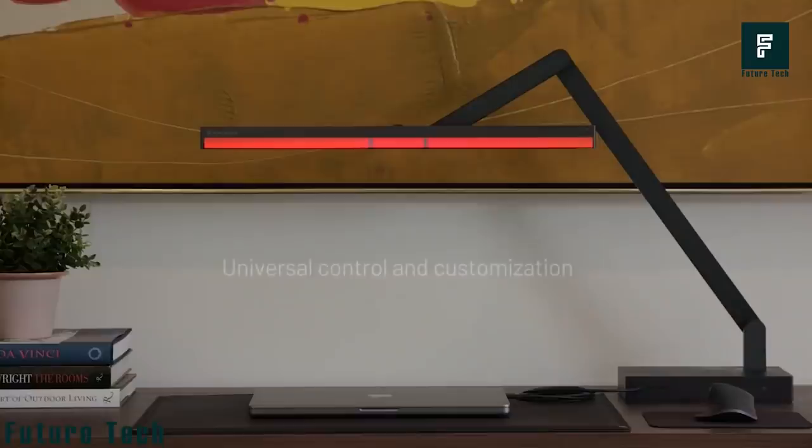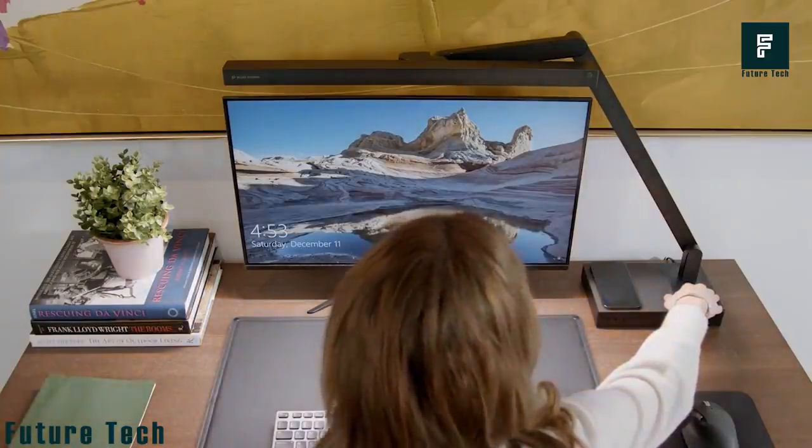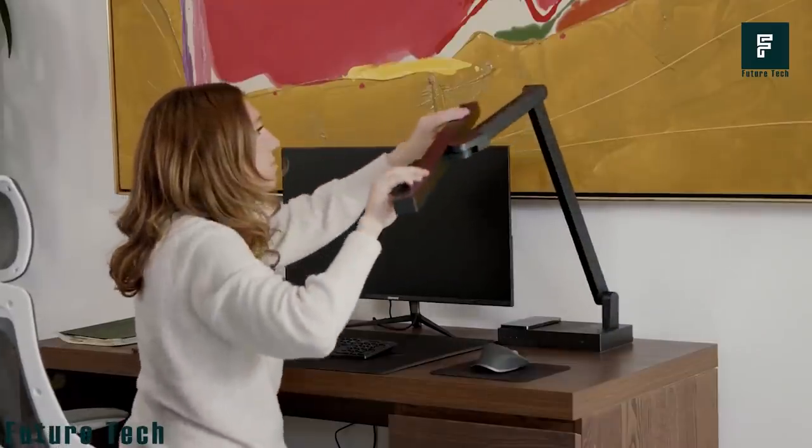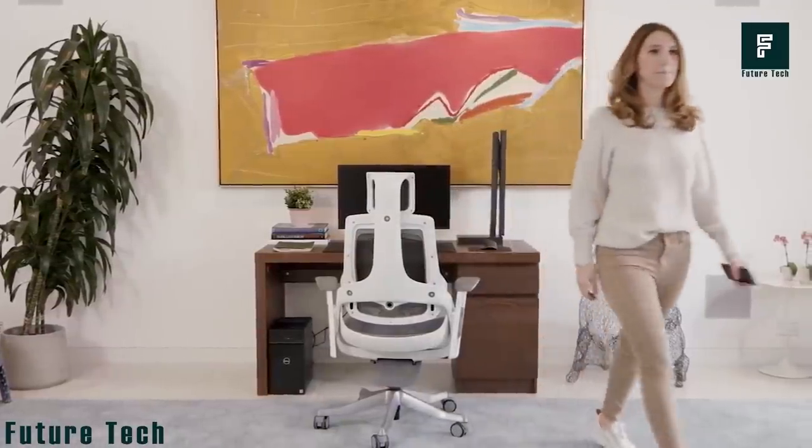You can control this lamp with your smartphone to customize your workspace to your personal color preference and intensity. You can also connect to your laptop or desktop computer, up to two displays, external hard drives, and other mobile devices. This would cost you $359.